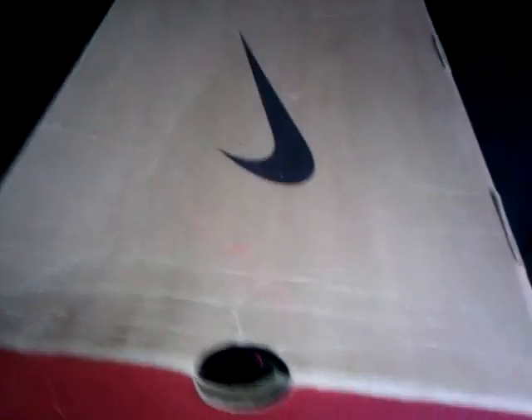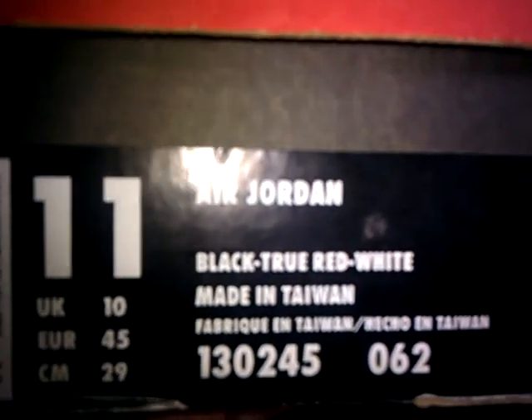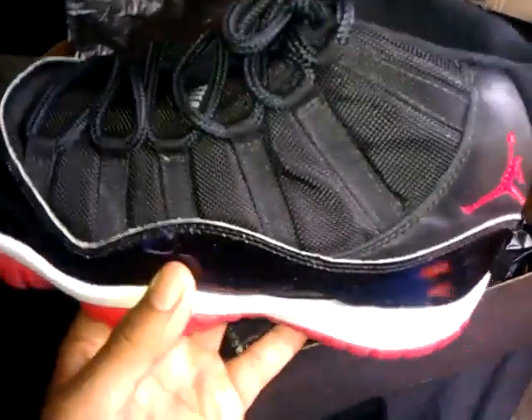What's up YouTube, it's fat rock making another video. For sale I'm selling my OG size 11 black true red white Air Jordans, made in Taiwan. See the box — got the OG box, great condition. So here's what's up for sale guys: dead stock, brand new pair of Air Jordans size 11, never worn.